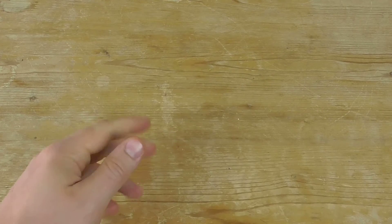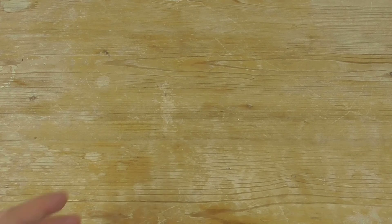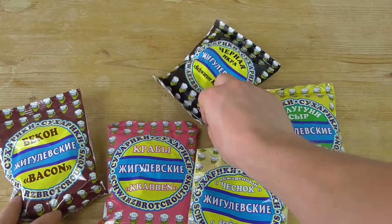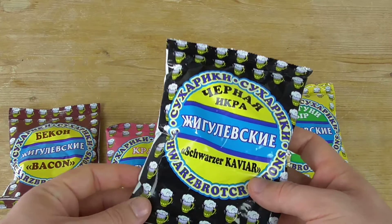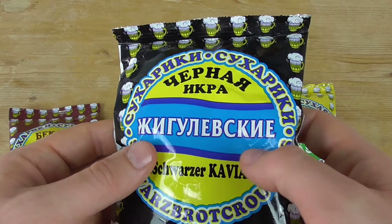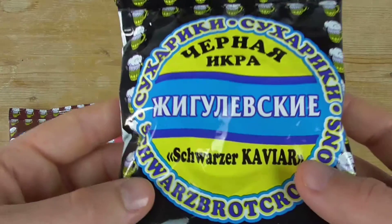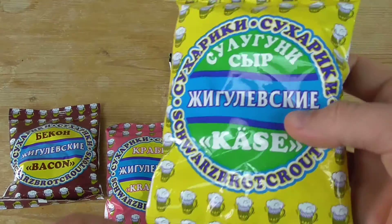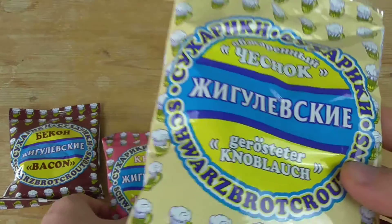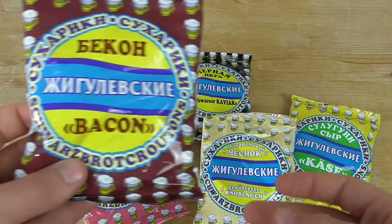Hello, and today we have croutons — not even one, we have five of them! Here we have our five packages of croutons from a Russian supermarket, and it's a cigarless brand. We have five flavors: black caviar, cheese, roasted garlic — I guess this will be my favorite because I'm a big garlic fan — crabs, and bacon.